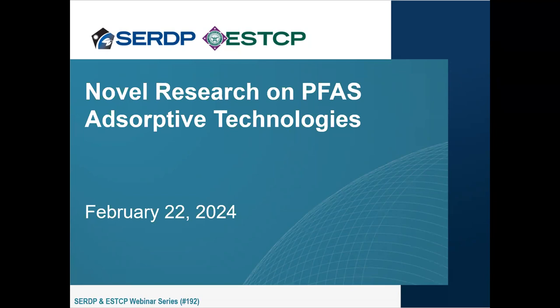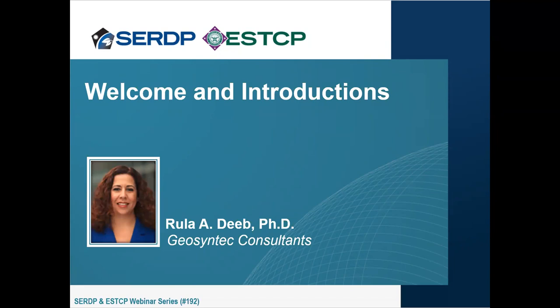Hello everyone and welcome to today's webinar. My name is Rula. I'm a Senior Principal at Geosynthetic Consultants in Oakland, California and the Coordinator of the webinar series on behalf of SERDP and ESTCP. I have the pleasure of facilitating today's event.